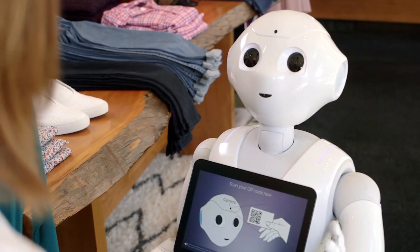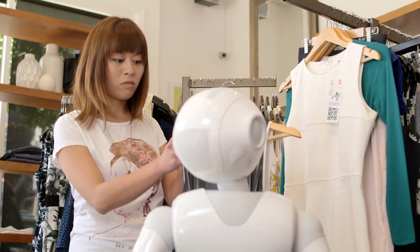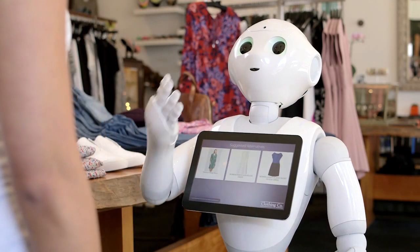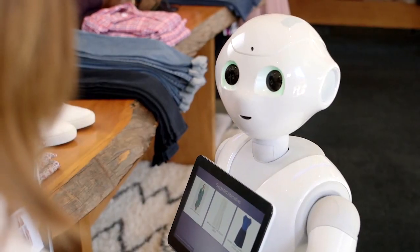I like this new dress that you have here, Pepper. Can you tell me if it'll work for me? In my humble opinion, this article is not very flattering for your figure. We have a number of other selections which I think would be even more attractive and better match your lovely shape. Can I suggest some?